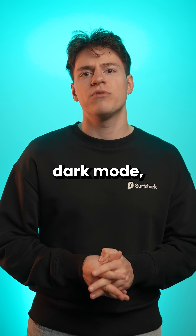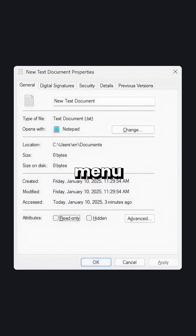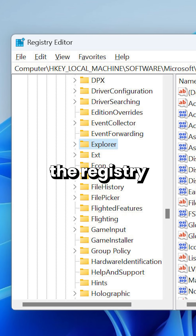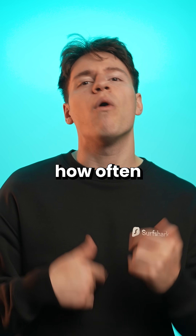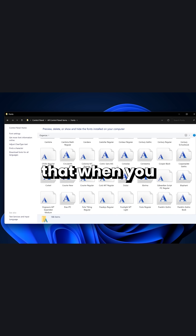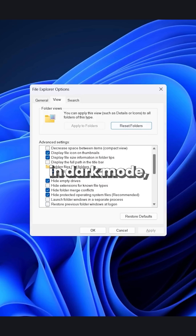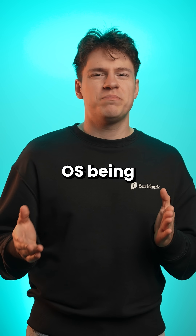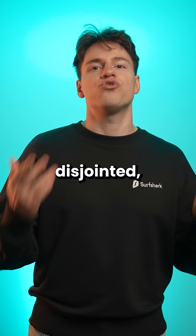Some important menus still need dark mode, however, like the file properties menu or the registry editor — even though how often do you change the registry anyway. But it's really not about how often you use these dialogues. It's more about the fact that when you do experience that one UI element that is not in dark mode when it should be, it just gives you this feeling of the OS being incomplete or disjointed.